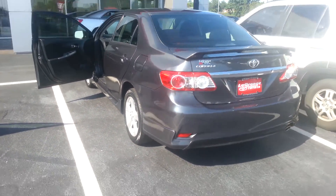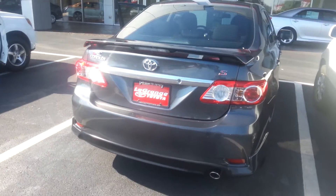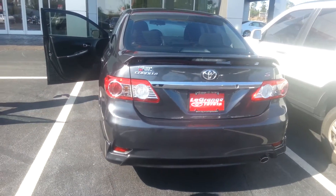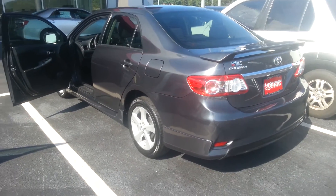I'll give you the rear profile of it — just a very sporty looking vehicle. This is Jay at LaGrange Toyota. Let me give you a picture of my face. And hopefully you'll let LaGrange Toyota earn your business. Thank you.